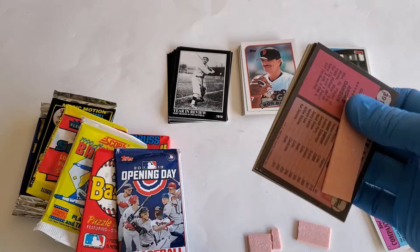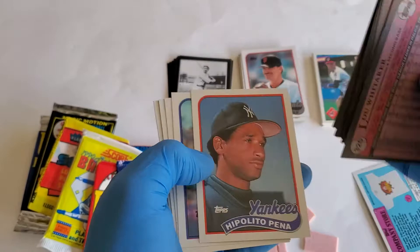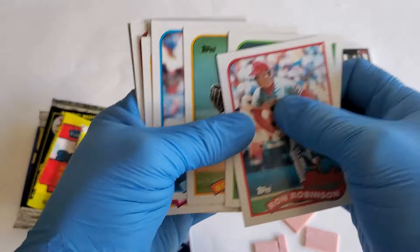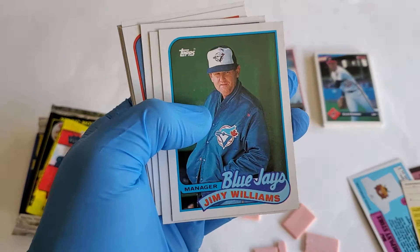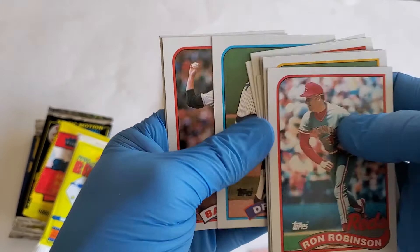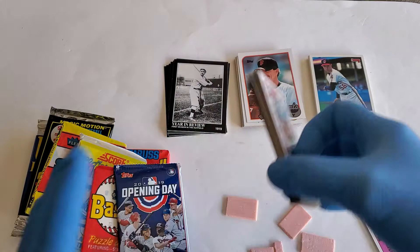This is 1989 again — gum from '89, boy I'll tell you what, this gum should be worth money, they don't make it like that anymore. Cards in this pack: Ron Robinson, Dave Stewart, Bob Kipper, Pat Borders, Kirk Maschal, Jimmy Williams, Mark Grant, Lou Whitaker, Benito Pena, Joe McGrane, Drew Hall, Barry Jones, Rafael Belliard, Guillermo Hernandez, and Andre Dawson.